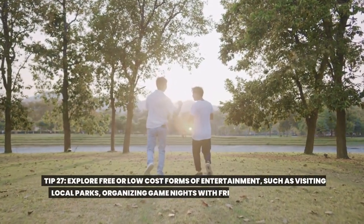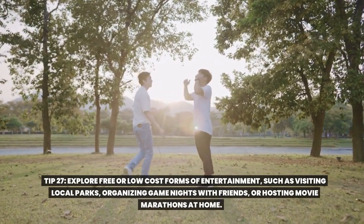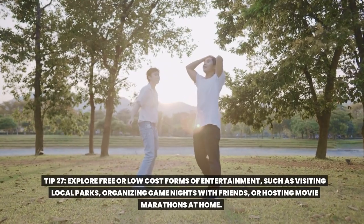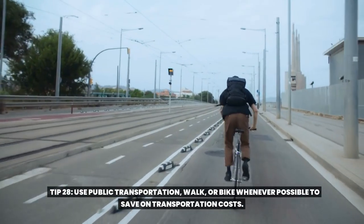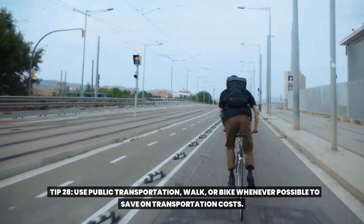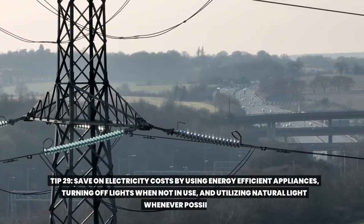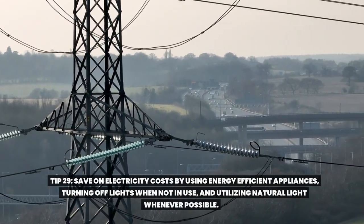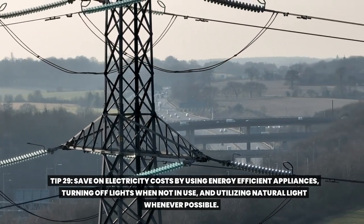Tip twenty-seven: explore free or low-cost forms of entertainment, such as visiting local parks, organizing game nights with friends, or hosting movie marathons at home. Tip twenty-eight: use public transportation, walk, or bike whenever possible to save on transportation costs. This not only saves money, but also benefits the environment. Tip twenty-nine: save on electricity costs by using energy-efficient appliances, turning off lights when not in use, and utilizing natural light whenever possible.